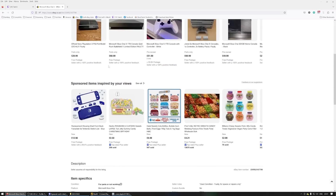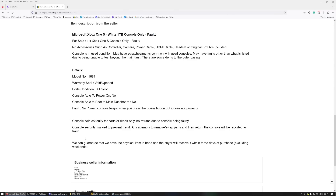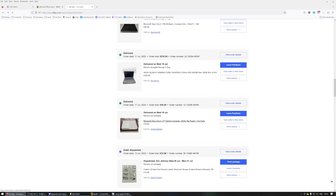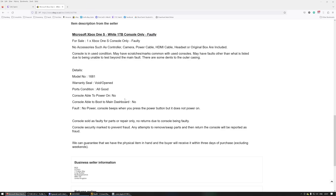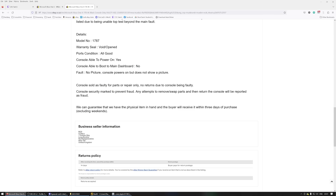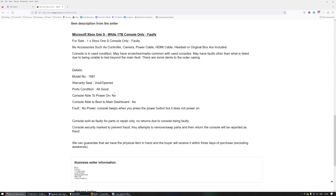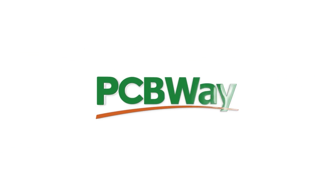I paid £37.65 for this Xbox One S - listed as no power. I bought it off the same person I bought the last one off. It's apparently security marked to prevent fraud. So, no power, £37.65 - let's get into it.